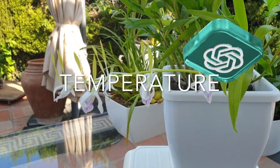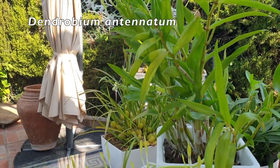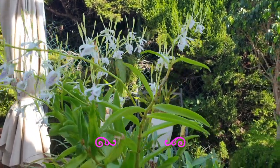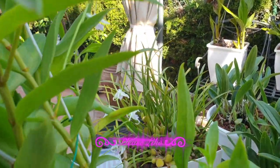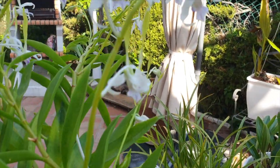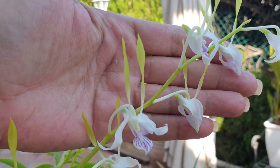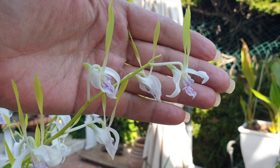Temperature. Dendrobium orchids have varying temperature preferences depending on their species or hybrid types. In general, they prefer warm to intermediate temperatures. Provide daytime temperatures between 65°F (18°C) and 85°F (29°C), with a slight drop to 55°F (13°C) to 60°F (16°C) at night. Different dendrobiums may have specific temperature requirements, so it's best to research the specific variety you have.